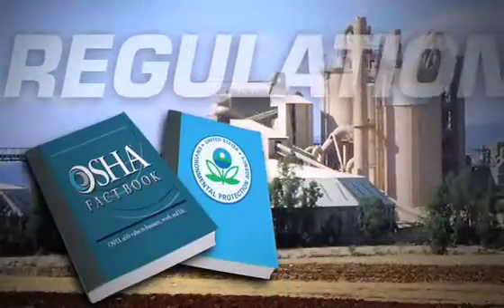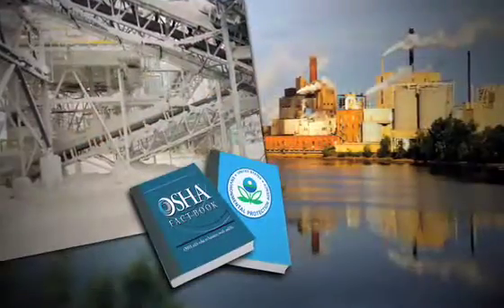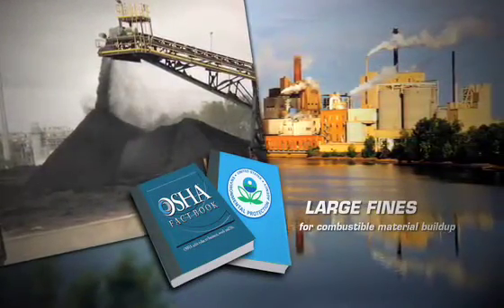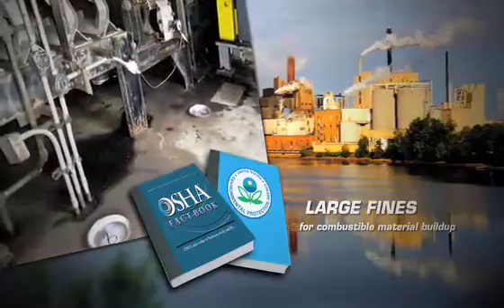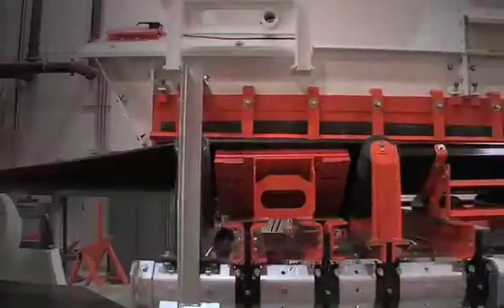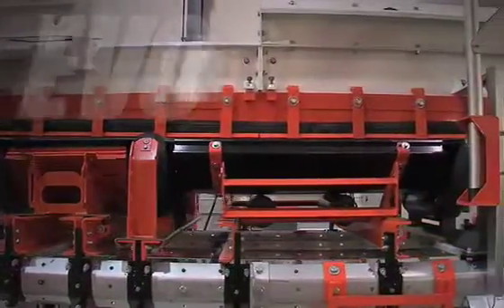With new regulations taking an aggressive stance on material containment, facilities are at an even greater risk of large fines for combustible material buildup — sometimes no thicker than a paper clip — on any flat surface in the plant. It's time for a new way to look at conveyor technologies. Time for an evolution.